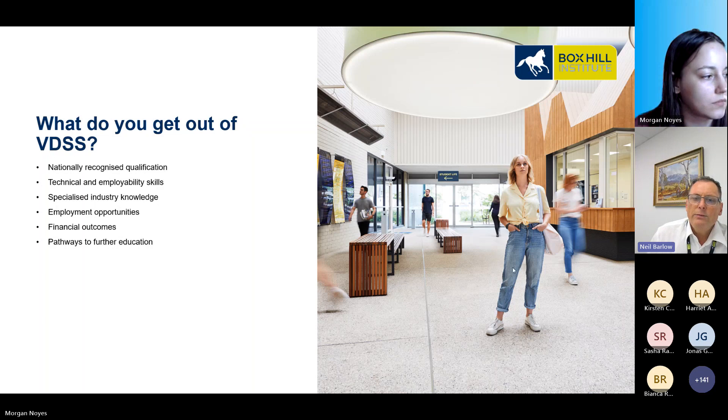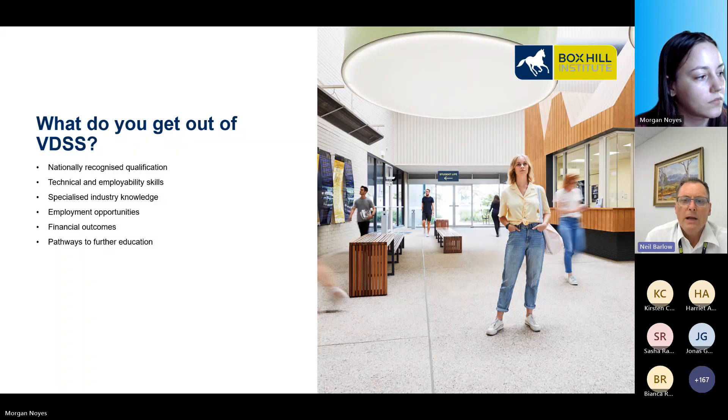Box Hill has made a huge investment into its infrastructure and learning environments so students receive the best education and are ready to take the next step in their careers. Box Hill will assist you in achieving the outcomes you want, and the VET certificates are all linked to employment outcomes and education pathways.